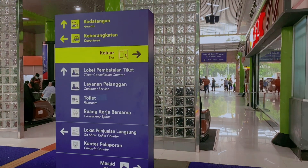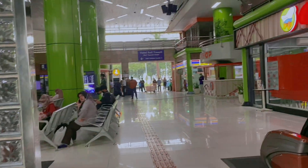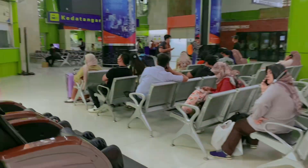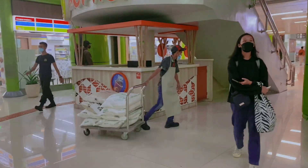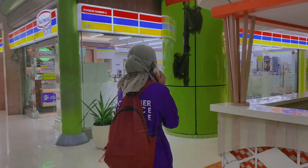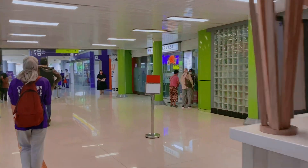Ada pembatalan tiket juga di sini. Layanan pelanggan juga di sini. Ada toilet juga. Kita masuk. Kita lewat sini ada CFC. Dan di sini orang-orang sedang menunggu untuk keberangkatan kereta. Kemudian ada minimarket juga. Kalau misalnya mau supply perlengkapan sebelum berangkat, kita bisa beli air minum dan roti di sini.